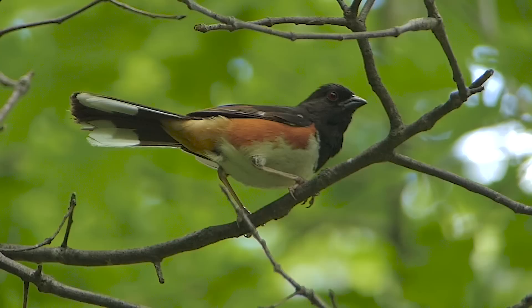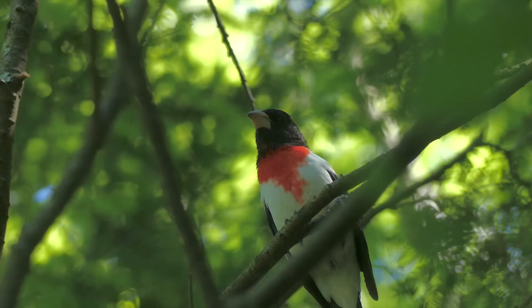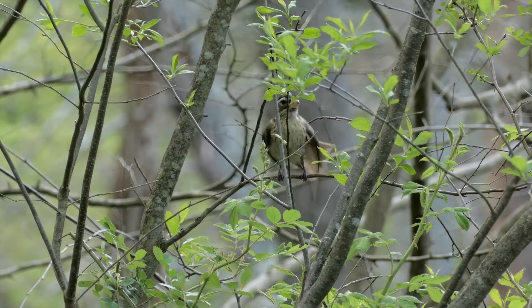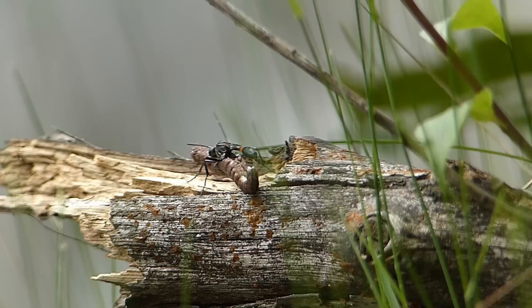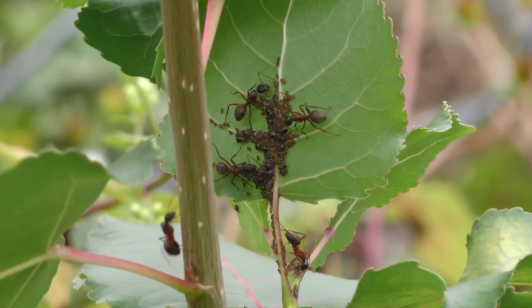Rufous-sided towhees, male and female, nest on Mount Tom. As do rose-breasted grosbeaks, male and female. Another airborne resident is the parasitic thread-waisted wasp. It paralyzes its prey, brings it back to its lair, lays an egg on it, and the hatched larvae will eat the prey.